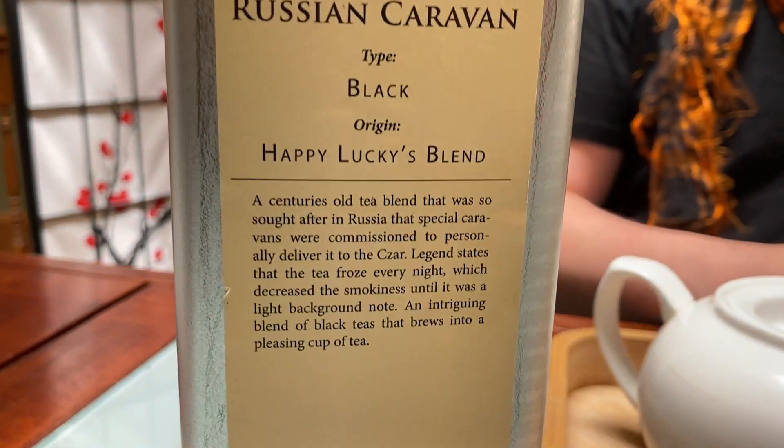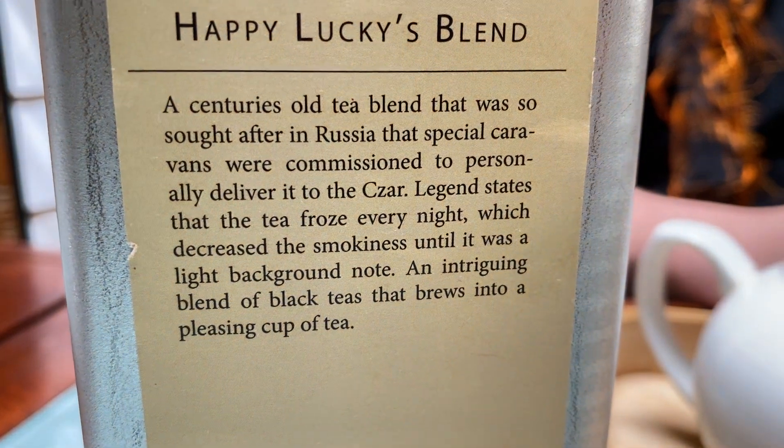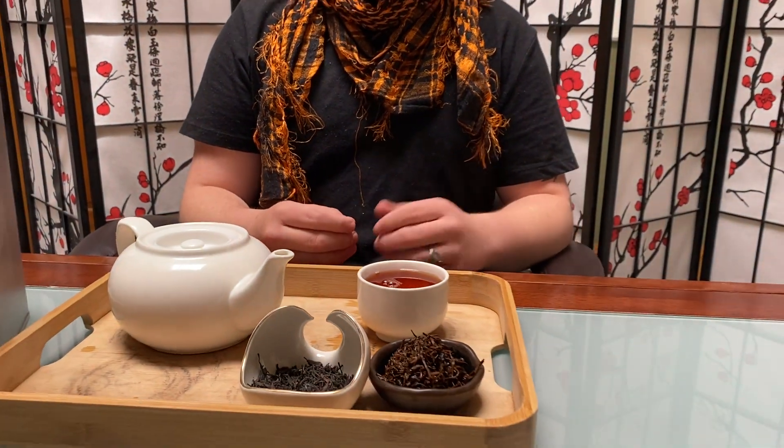The story of Russian Caravan goes that during the 18th century, Russian tea merchants would travel to China, get whatever crop they really could, and then bring them back hundreds and hundreds of miles all the way back to Russia.